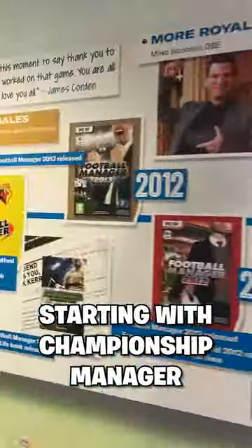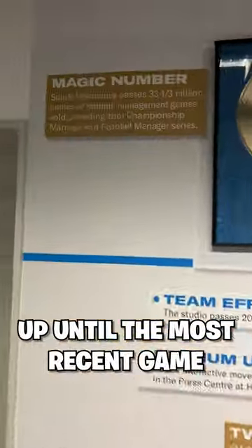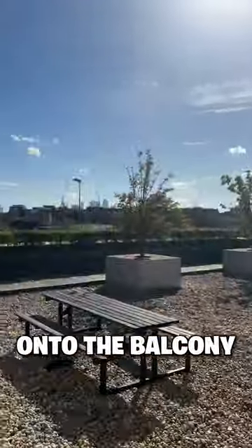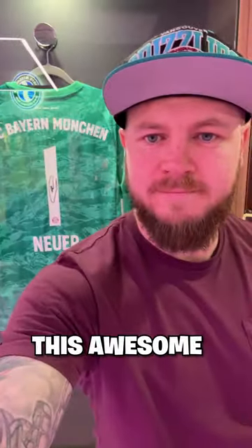Starting with Championship Manager and into the 2000s when Football Manager became a thing, up until the most recent game. Everywhere you looked there was something cool, and even a simulated Football Manager tunnel which takes you out onto the balcony looking over to West Ham Stadium. Imagine working at a place this awesome.